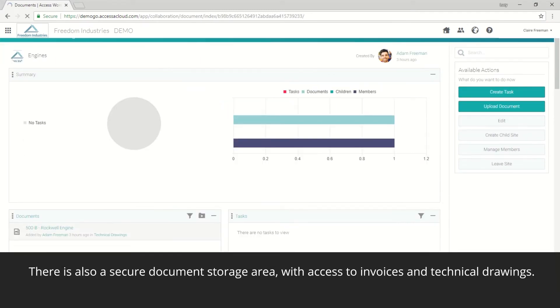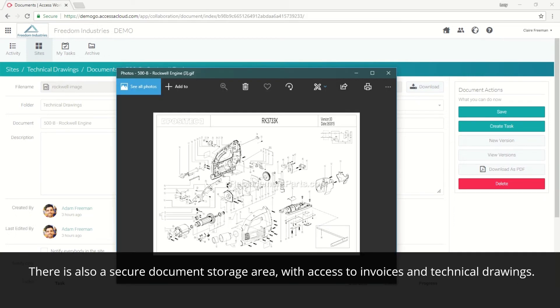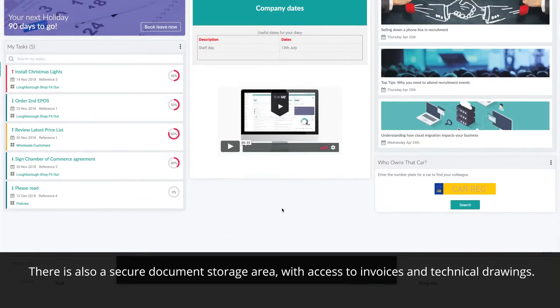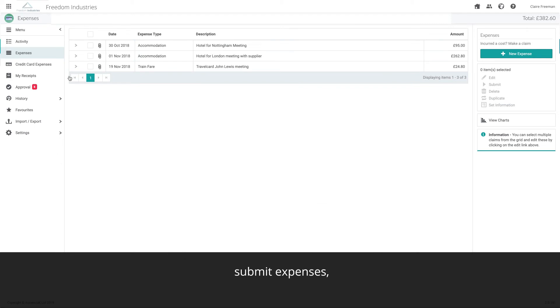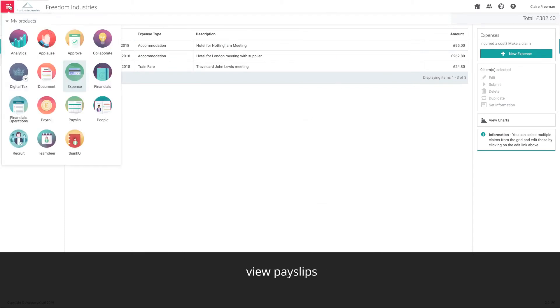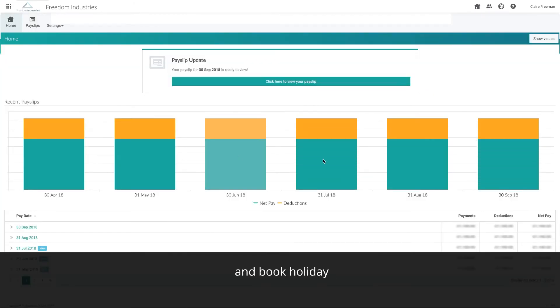There's also a secure document storage area with access to invoices and technical drawings. Like her colleagues in other parts of the business, she has her own dashboard to manage tasks, submit expenses and view payslips.